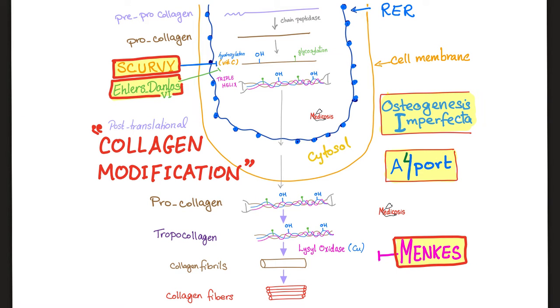How do we make collagen? We start in the rough endoplasmic reticulum with pre-procollagen, then procollagen. Don't forget you need vitamin C for hydroxylation of proline and lysine residues. Look at this lovely triple helix — it's procollagen, and then becomes tropocollagen, then collagen fibrils, then collagen fibers. Type 1 collagen fibers are in your bones. This is an example of post-translational modification of collagen.